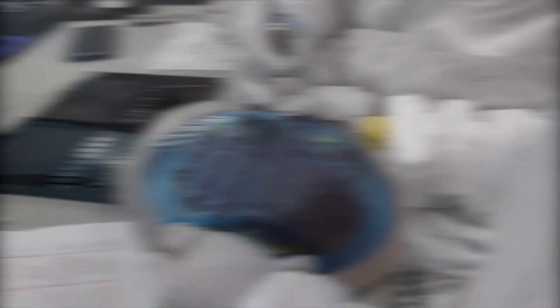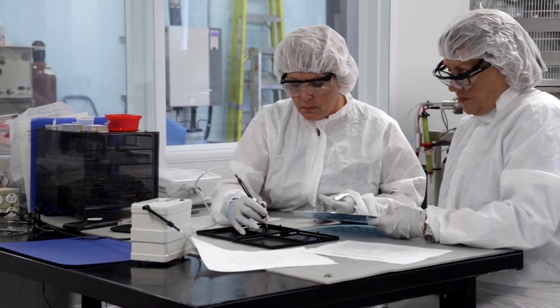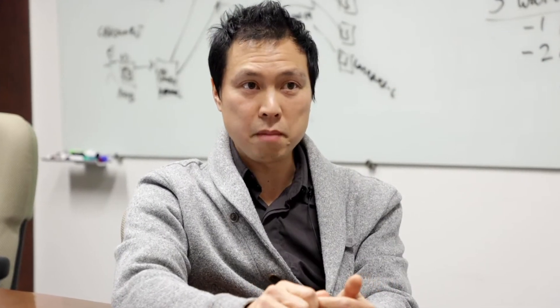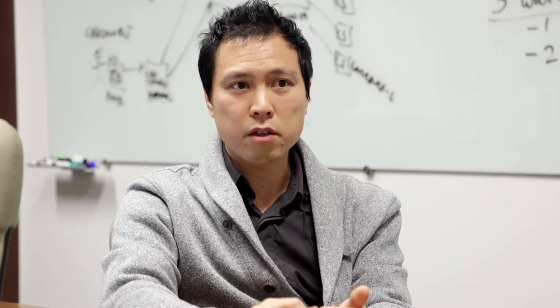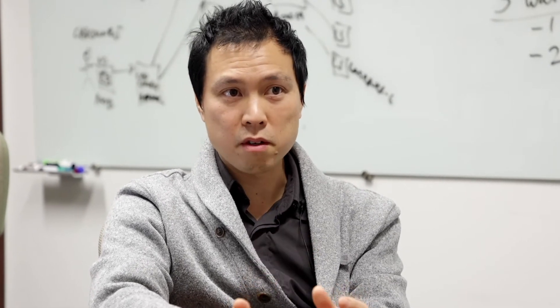Here in Canada, we have two of the world's foremost pure play MEMS foundries. We partner with them as suppliers to deliver access to a MIDI process for inertial MEMS, and also micro GEM, which is a silicon micro mirror process.